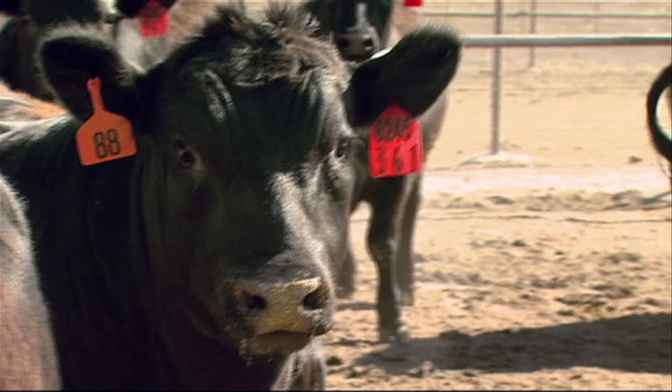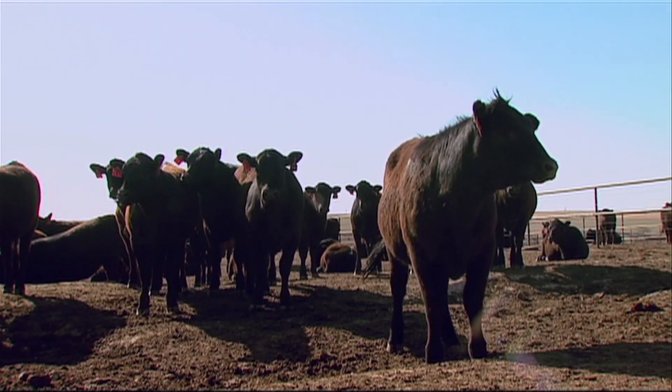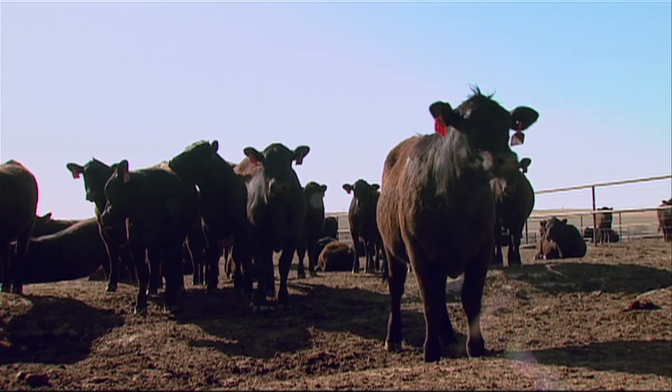Less stress means more success. It improves everything from immune function to implant response. My goal is to never have to treat a calf. I want a calf to be healthy his entire life — to be in a good place, to feel comfortable, and to be able to express his normal herd behavior.